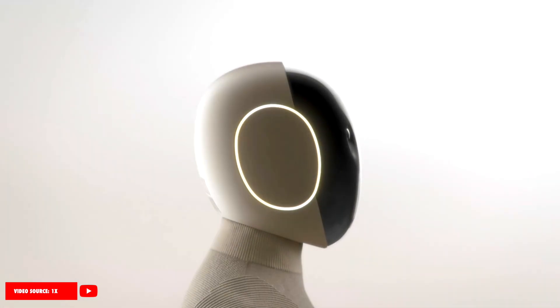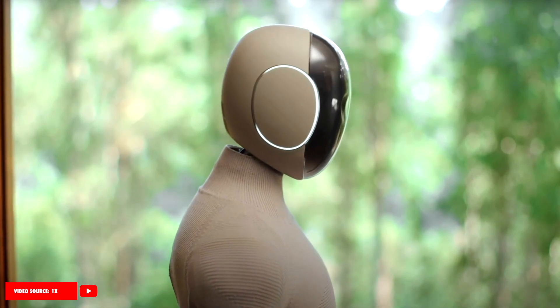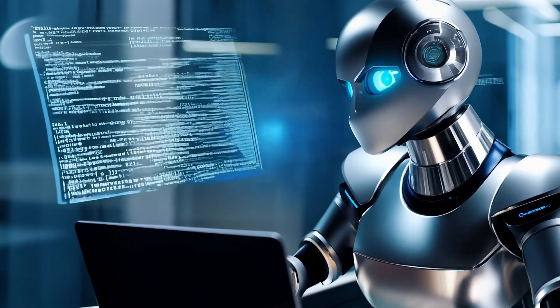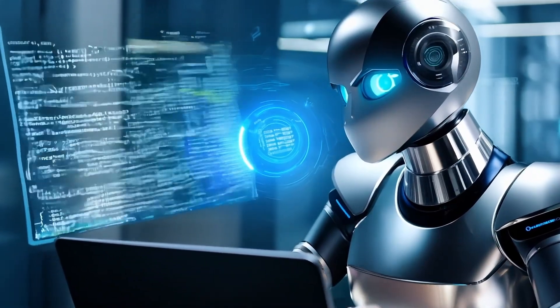With visual cues like glowing rings near its head, it shows emotional feedback so you understand how it's responding. Neogamma keeps learning — it adapts to your home, your routine, and even your mood over time.